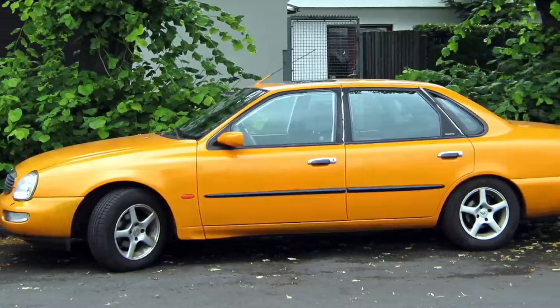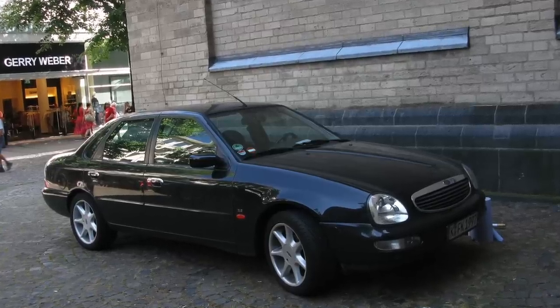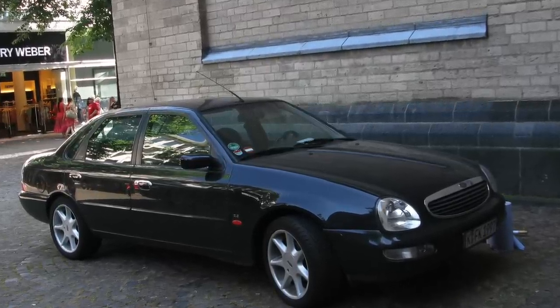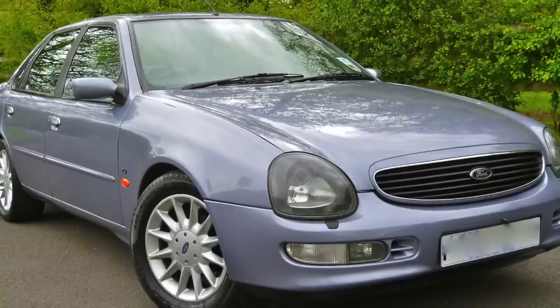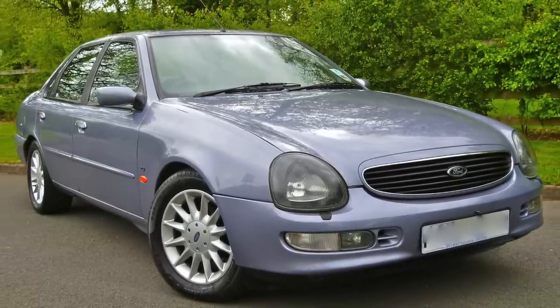Also from the Top Gear lineup, Richard Hammond and James May described it as gopping. Ford realised that they had perhaps gone too far and released an updated version in 1997 — it didn't exactly help that much, and the Scorpio was to be killed off a year later anyway.